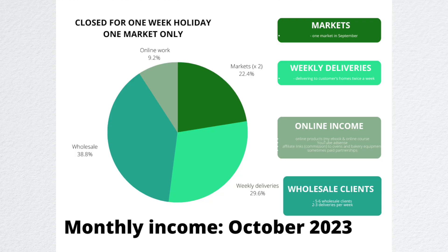Finally, in October — last month — 38% of my income came from wholesale, 9% from online work, 22% from farmers markets, and 29% from weekly deliveries.